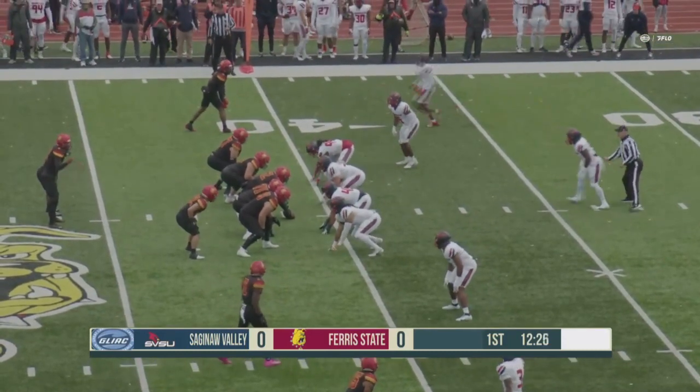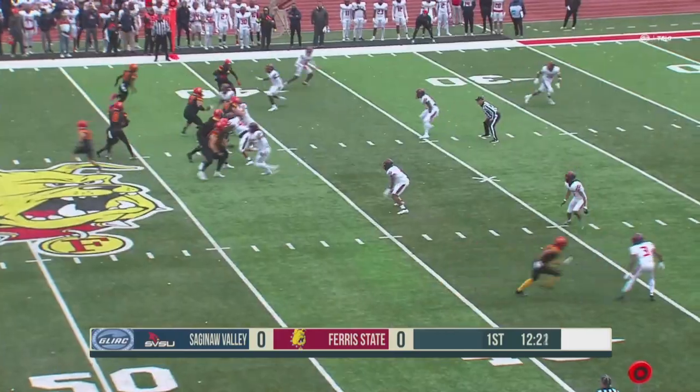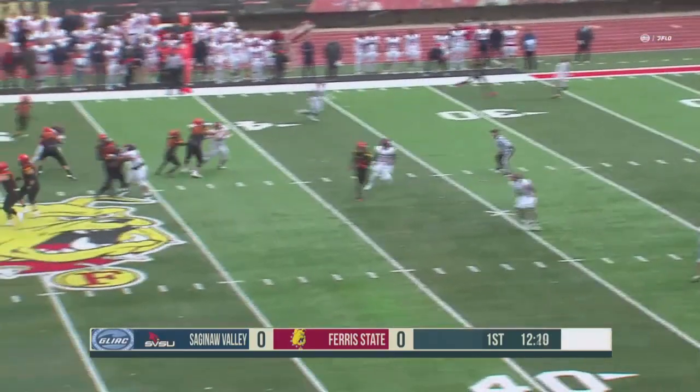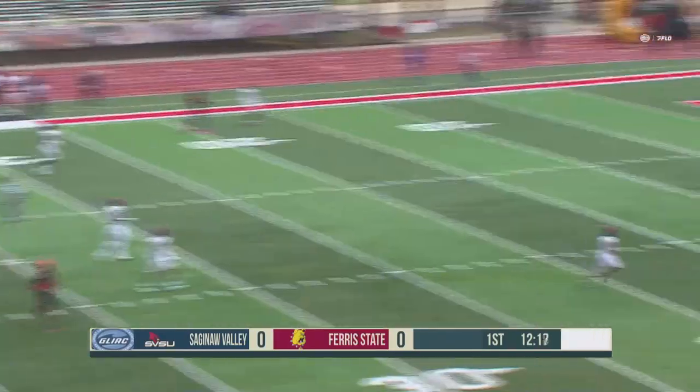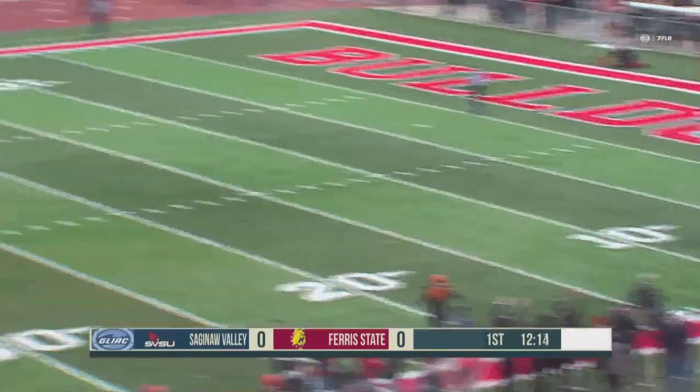Second and one here for the Bulldogs. Twins right with one man left as Jefferson will move in motion to the short side of the field. Bulldogs going to fake the give, looking over the top. He's got the X-man. Wade hauls it in, down inside the five. Touchdown, Bulldogs.